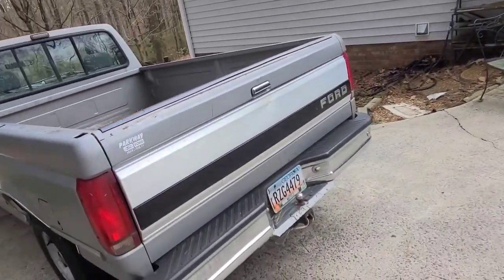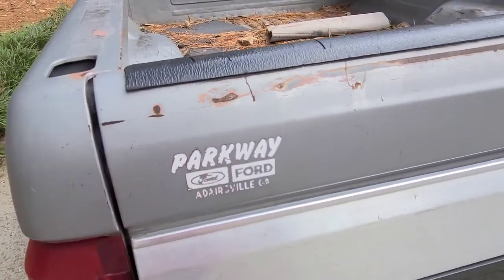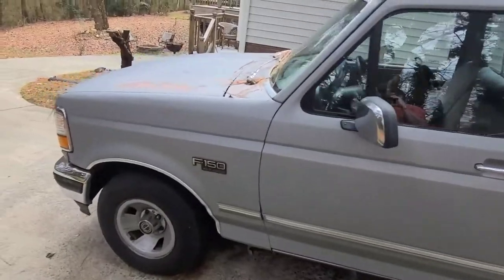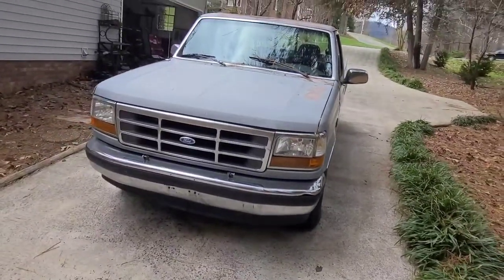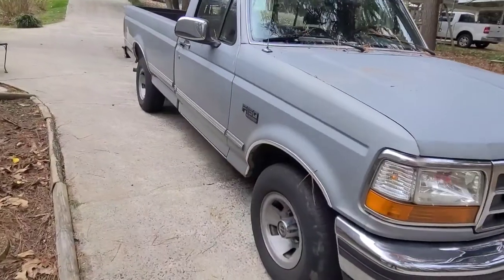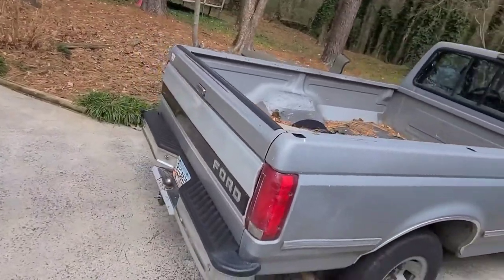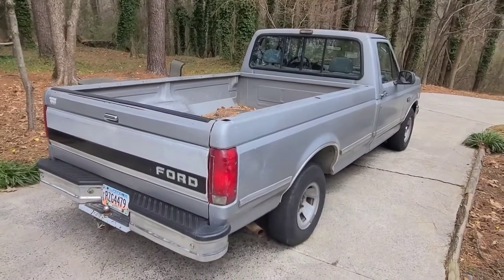He gifted this truck to my grandfather. Still got the original selling dealer sticker — Adairsville, Georgia. That dealership is no longer in business. He gifted this to my grandfather, and my grandfather had it from about 2005 up until his death in 2014. It sat around for about a year at my grandmother's house before she decided to part ways with it. At the time, none of my aunts, uncles, or my dad even wanted it. Not sure why.